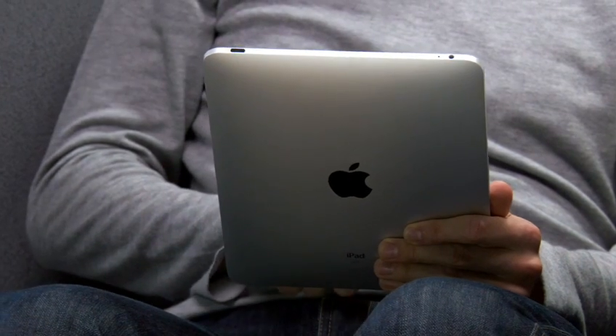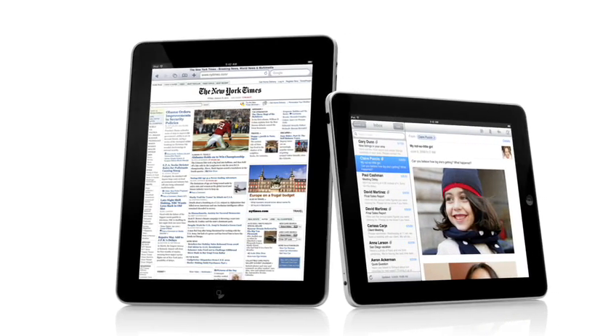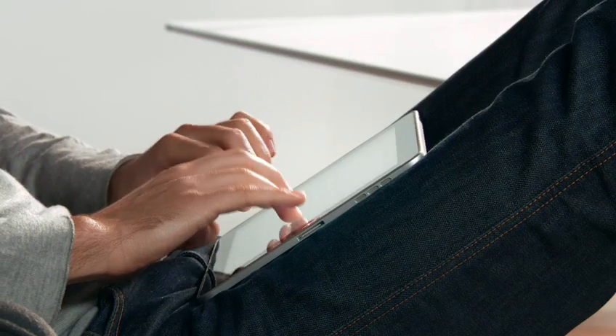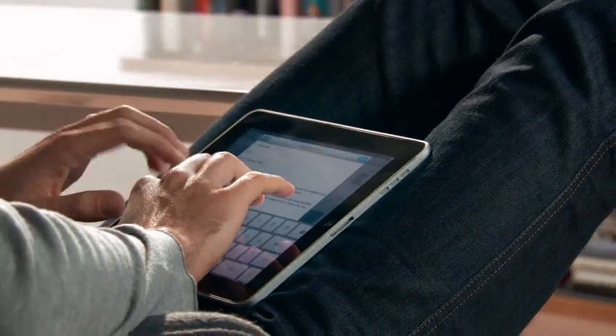We wanted to do it differently. We wanted to take all this advanced technology of hardware and software and do everything we could to get it into the hands of as many people as possible right from the start. The iPad starts at just $499. And that's really exciting.